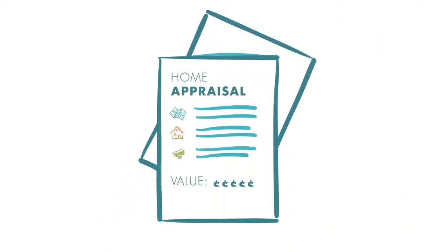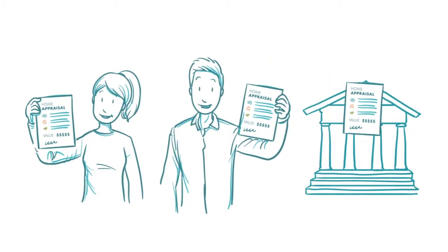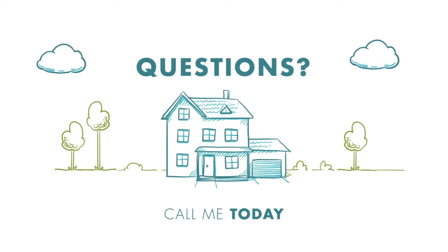Once completed, a report is generated and distributed so that sellers, buyers, and lenders all know the home's fair market value. Questions? Talk to an independent mortgage broker.